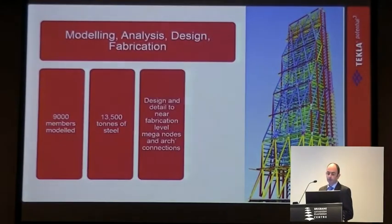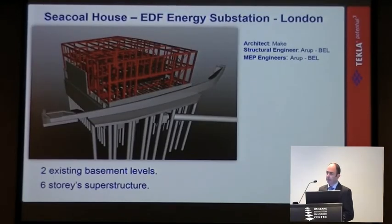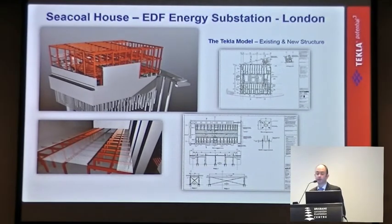Taking the model all the way from design, analysis, and through to fabrication — a different benefit from what we saw previously — taking the model to the construction site. Another project, a smaller and much simpler project, but still getting the benefits of building information modelling. They're still using the model to the same degree, and here we've got an existing structure alongside a new structure. Modelling the existing structure allows them to coordinate with the new design, and then producing all the fabrication and general arrangement drawings at engineering level.